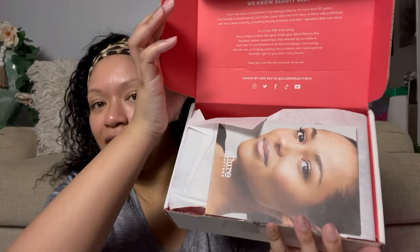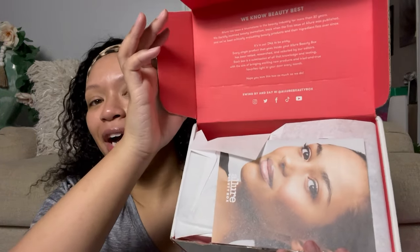When you open the beauty box, it looks like this. You got your little magazine — this is gonna tell us the prices. We like to see the prices in a little thing like this. We're gonna look at this later on and see what these prices are looking like, if they gonna make us gag or if we're gonna be like, okay. But y'all, let's go ahead and get into this box and see what she's working with.